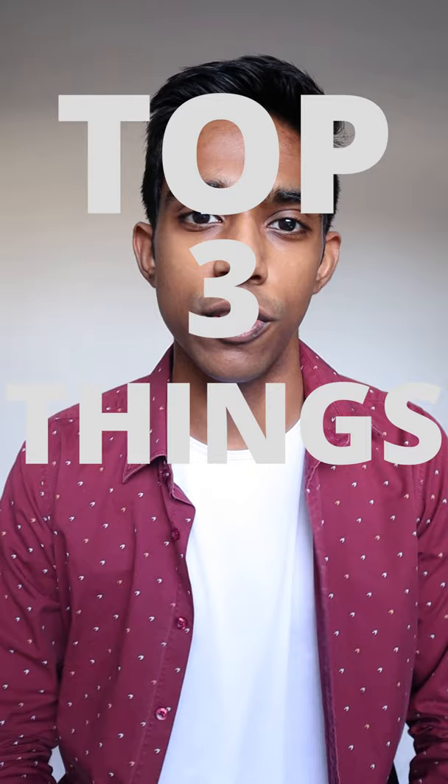I did the UCAT in 2020 and scored in the 99th percentile, and these are the top three things that I think you need to do to score well on verbal reasoning.